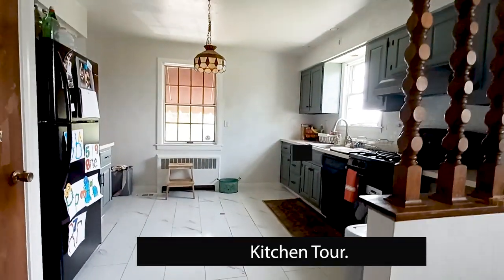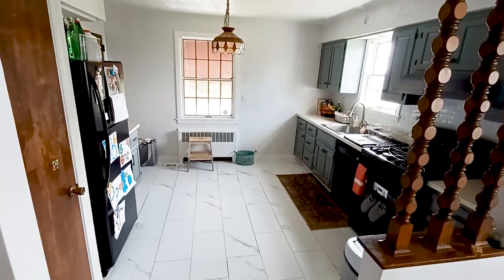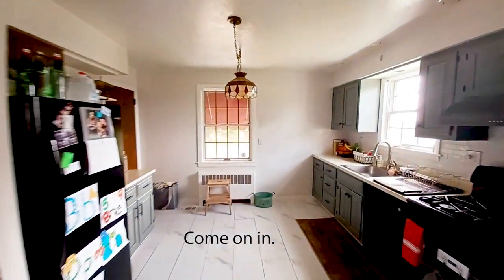Hey guys it's Kim and welcome to my kitchen. In this full kitchen tour I'll be sharing my cluttered non-aesthetic spaces, which mainly is inside my cabinets and my drawers.